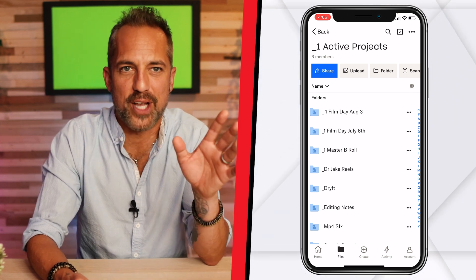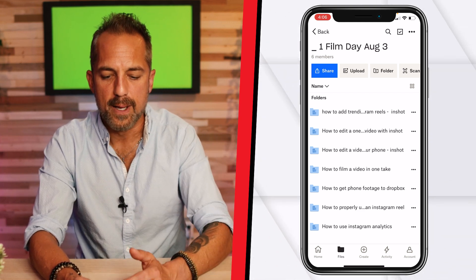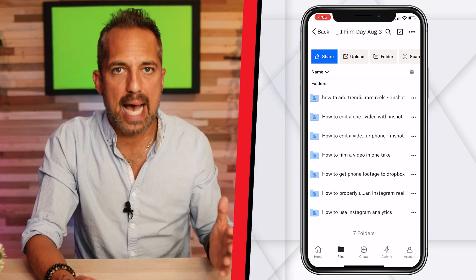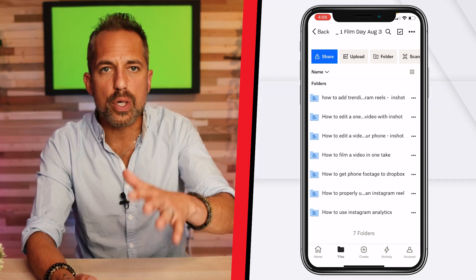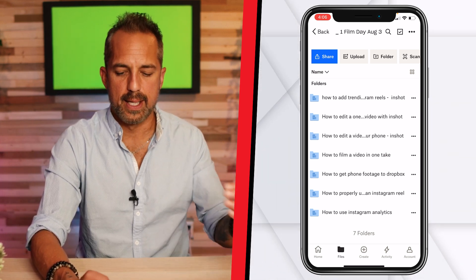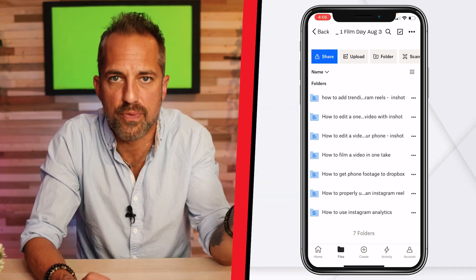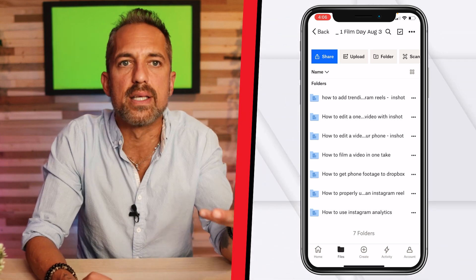Little self-care tip from Owen Video. Let's click on Film Day August 3rd — you can see all the different videos we filmed today. I'm not the guy to organize all this; your editor is that person. My editor is overseas in the Philippines and it costs me around ten to fifteen dollars an hour, so it's a reasonable expense.